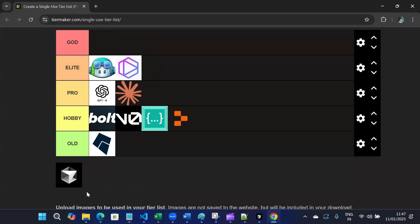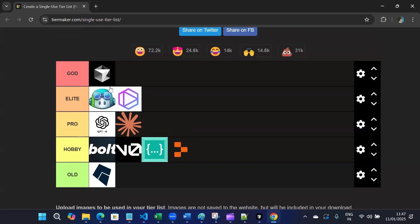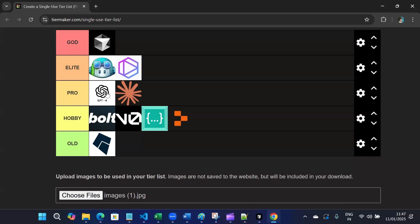Finally, we have Cursor. I'll move Cursor to God tier. The reason is that it's great for debugging, refactoring, and seamless VS Code integration. You can integrate using VS Code, commit your changes on GitHub, and do a lot of stuff with Cursor.